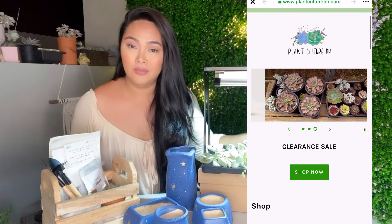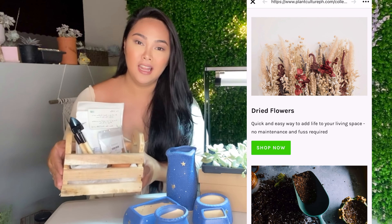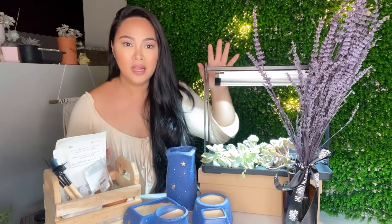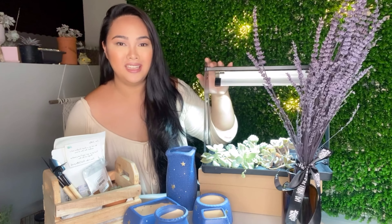They already have the dry flowers available right now on their website. And of course, for this Christmas season, they have their succulent crate — perfect pang giveaway, perfect pang regalo sa mga bagong plantitas at bagong succulent parents. I'll show you guys what's inside, what you'll see, and what's included in the packages, as well as how to set the mini greenhouse up.